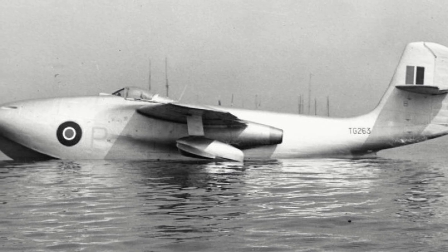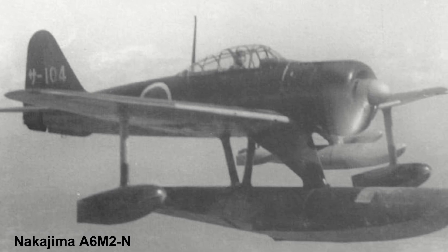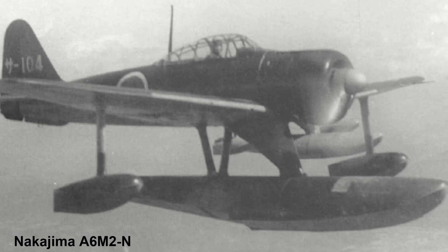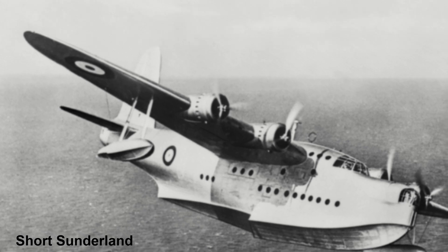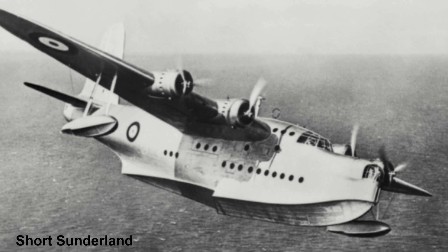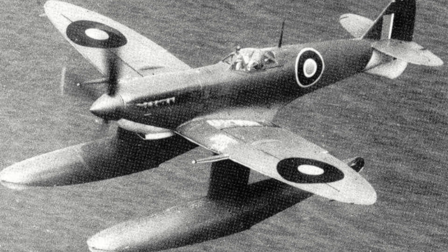The story of the Saunders Roe SR-A1 begins in the Second World War. The Japanese had shown the effective use of equipping fighter aircraft with floats, with designs such as the Nakajima A6M2N, which was essentially a floatplane version of the famous Zero Fighter. The Allies would use many larger floatplanes and even some smaller general purpose ones, but the idea of utilising one as a fighter was not employed. The British had shown interest in the concept, equipping a few Spitfires with floats, however nothing had come of it.